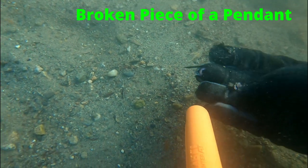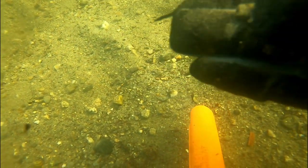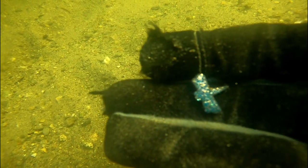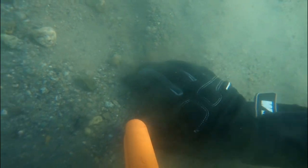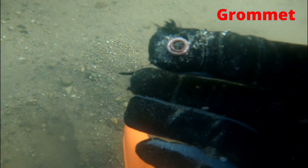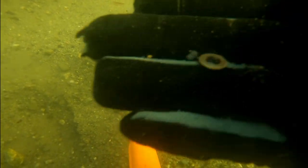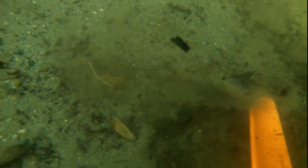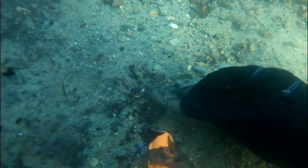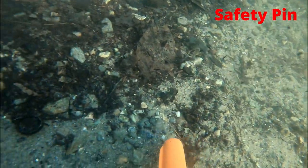This next find was a broken piece of a pendant. I believe it was a butterfly, at least at one time. We found a grommet, and another grommet. This definitely could have hurt somebody — it's a safety pin, and it's open.